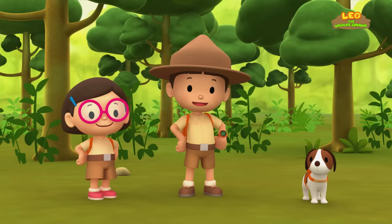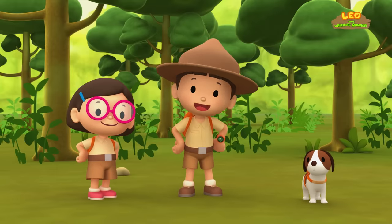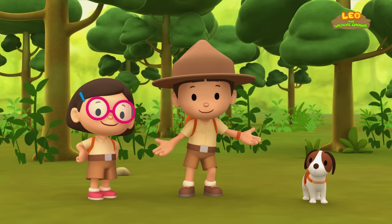We did it! We found the young Kalugo's mother! Great work, everyone! Hooray!